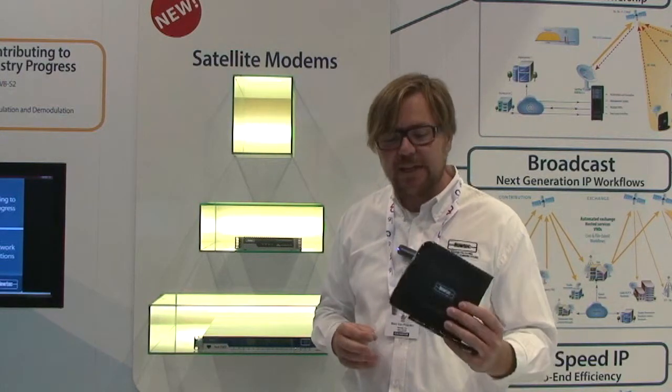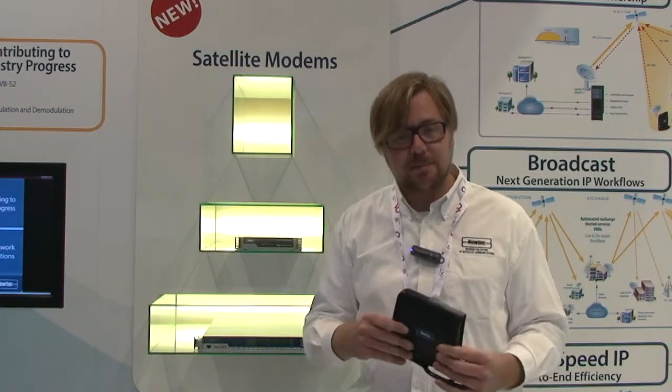It has a performance of 16 megabits in the download and three and a half megabits in the upload. It comes with our newest technologies like point-and-play, clean channel technology, the ACM, the Flex ACM implementation — all compatible on this modem.